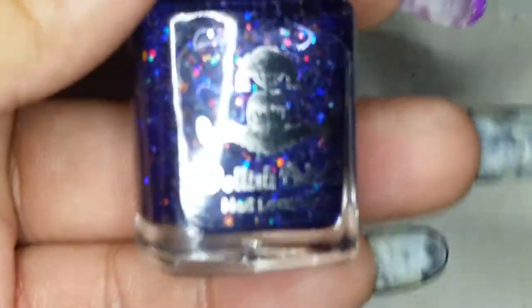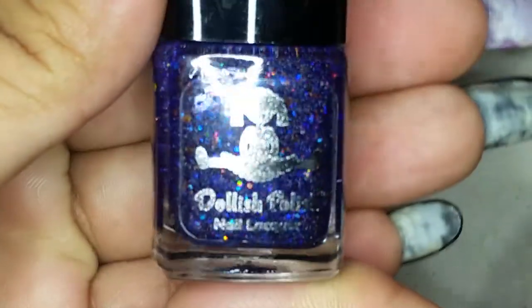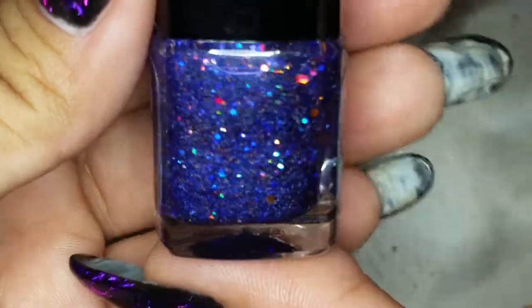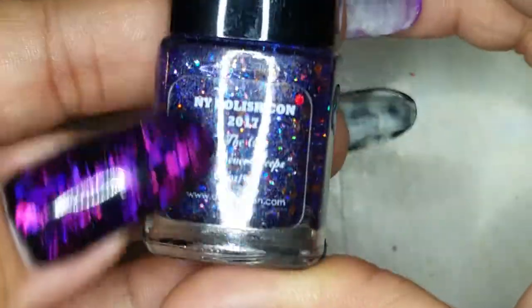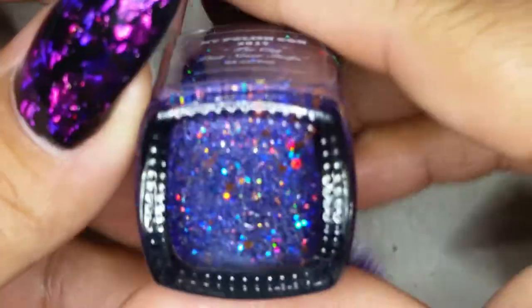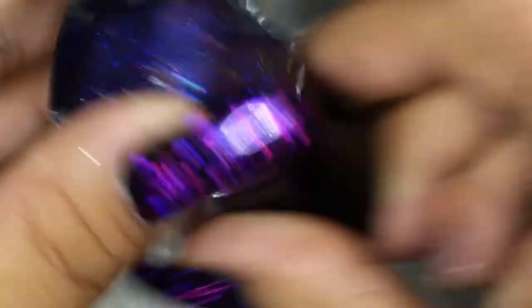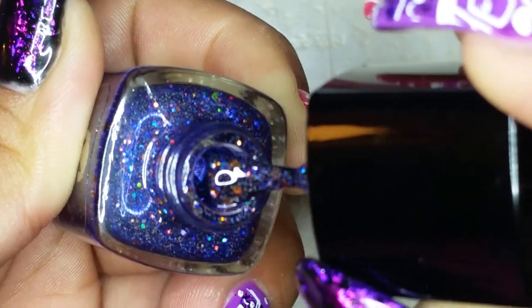And the polish she included is this really pretty dark blue with all kinds of scattered holographic pieces — big pieces, small pieces — and it's a New York Polish Con exclusive called The City That Never Sleeps. Isn't that beautiful? It comes in a cute little bottle too. I just love it.